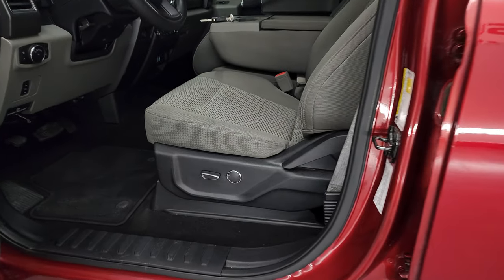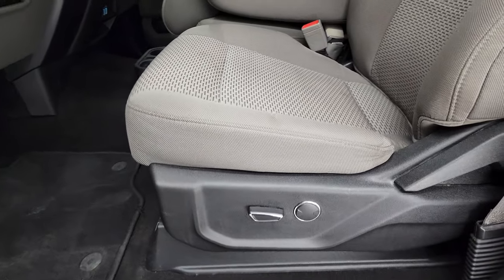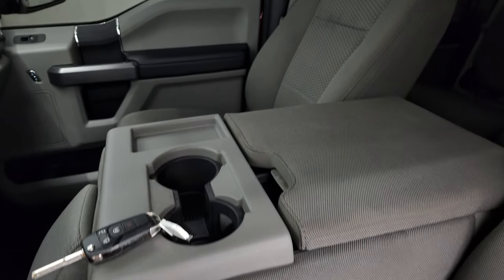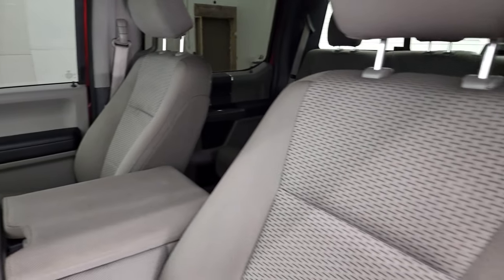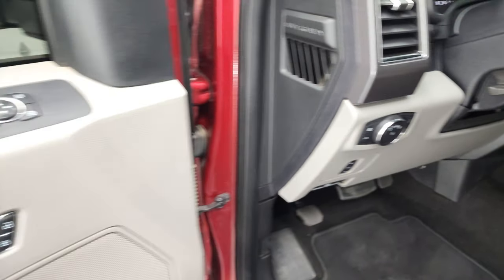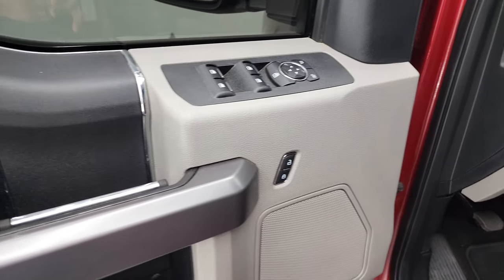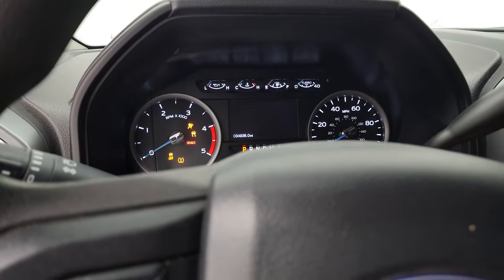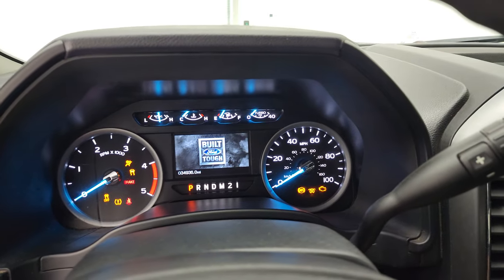Inside, the XLT package gives you the gray cloth interior. There are no rips or tears on the seats — you do get the 40-20-40 split-bench seating. Power driver's seat with lumbar, factory floor mats, auto headlamps, tilt and telescopic steering wheel, power windows, power locks, and power mirrors. We'll hop inside to check out the miles, the radio, and everything that this truck has to offer.